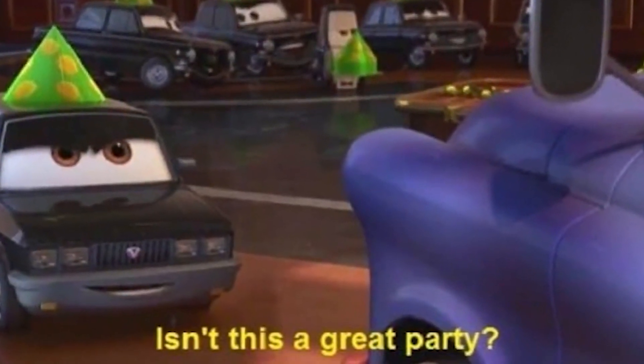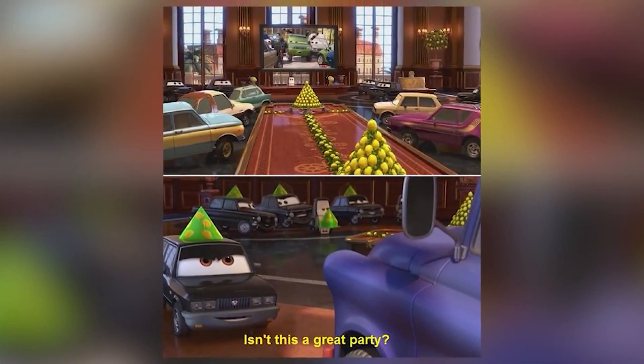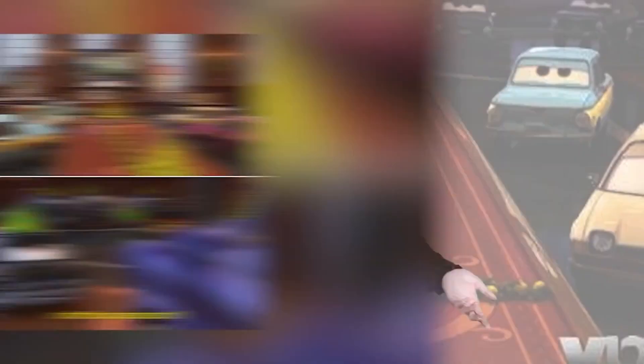Number 6 — The Lemon Party in Cars 2. Some cheeky animators made a reference to the internet phrase 'lemon party' in Disney's Cars 2. If you know what it is, you'd know that actually referencing it isn't okay. It is so obvious — there are an abundance of lemons and party hats, and it makes no sense in context of the story.